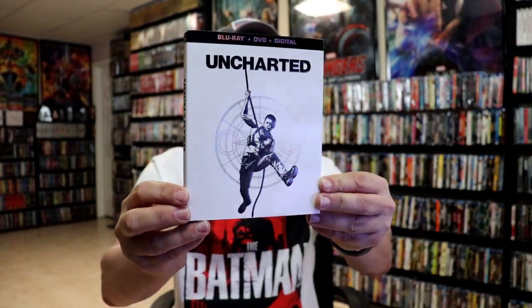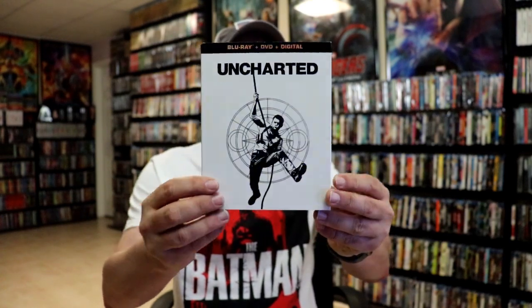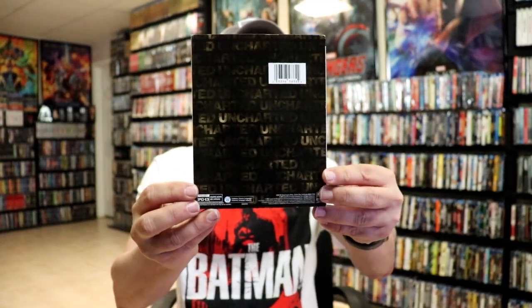First up we have Uncharted with this nice looking white slip cover. It does have embossing on it, as you can tell, and a nice little shine. On the back, all of these will have the title of the film.